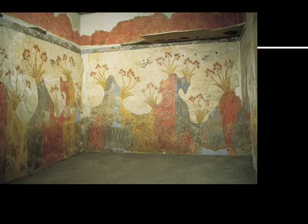Here's another example from Santorini of an interior room with a landscape — you can see little rocky outcroppings, birds flying in the sky, plants and flowers. Just natural world imagery that is pleasurable and peaceful.